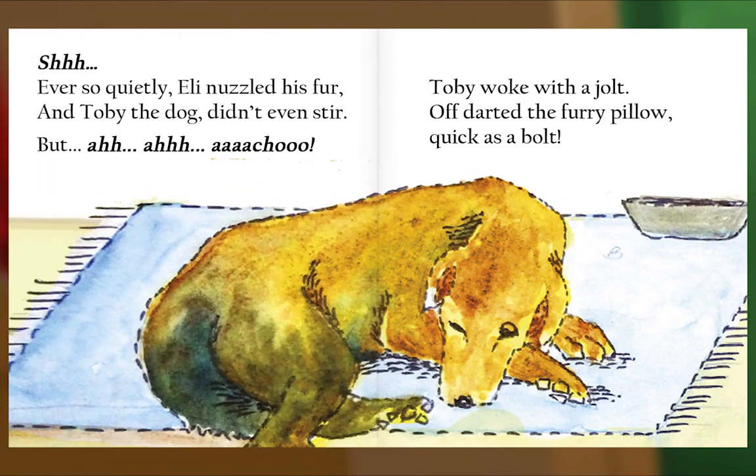Shhh. Ever so quietly, Eli nuzzled his fur, and Toby the dog didn't even stir. But — ah... ah-choo! Toby woke with a jolt. Off darted the furry pillow, quick as a bolt.